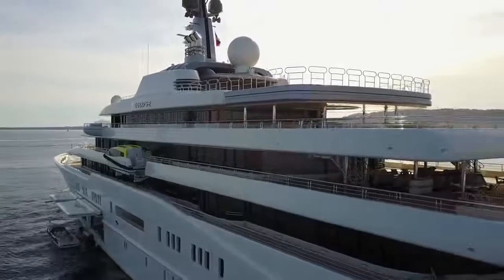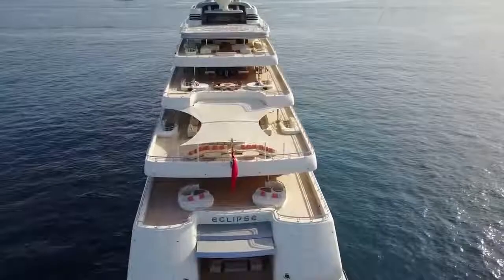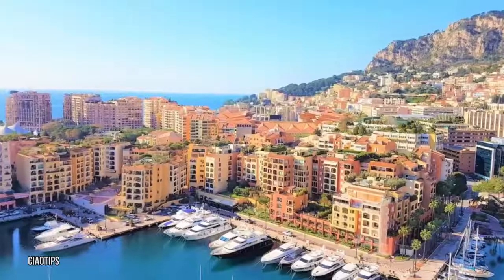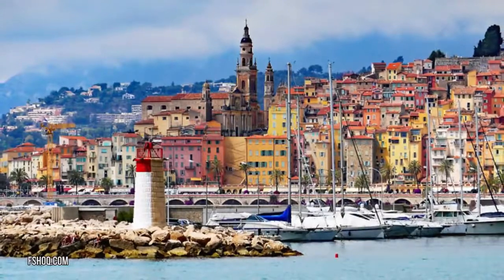Cruising in the yacht is a breeze thanks to the ultra-modern stabilization system, and the ship's nine decks gleam in the sunlight thanks to high-end teak wood. If you see the Eclipse docked in Monaco or the French Riviera, you might not believe your eyes — it's that luxurious.